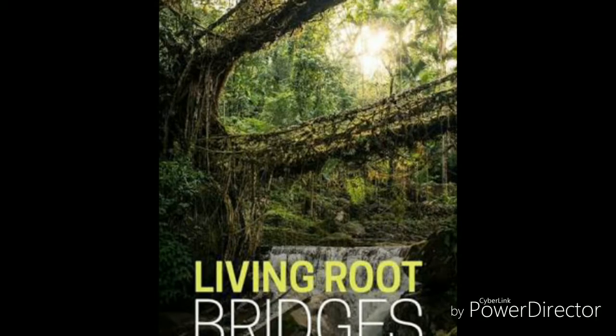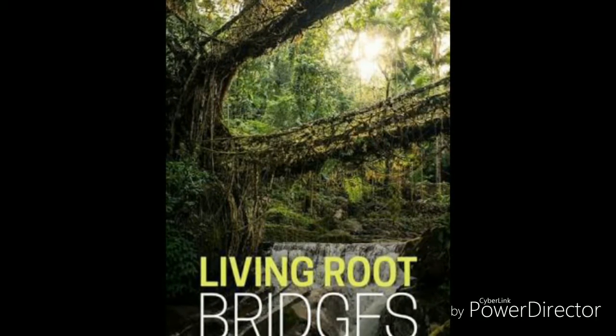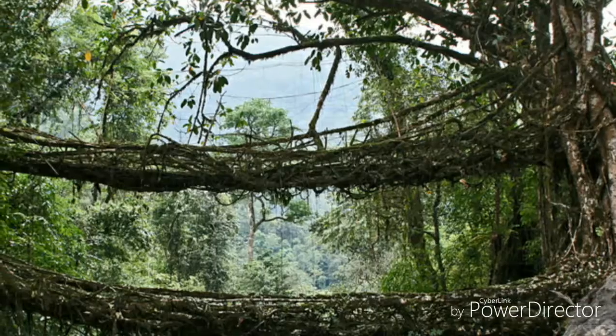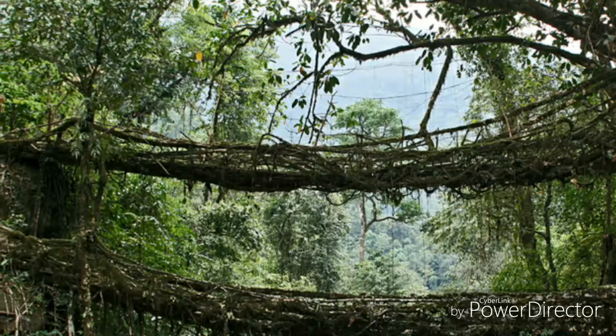Some of these bridges are over 100 feet long, take 10 to 15 years to become fully functional, and are extraordinarily strong. These bridges are alive and are still growing and gaining strength over time.